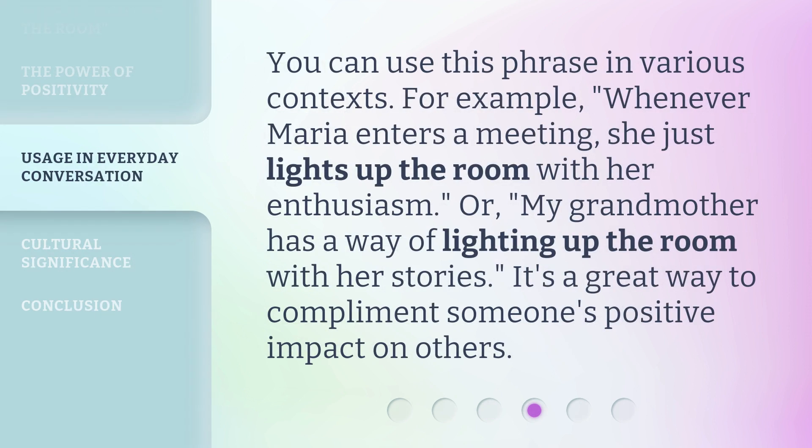You can use this phrase in various contexts. For example, 'Whenever Maria enters a meeting, she just lights up the room with her enthusiasm.' Or, 'My grandmother has a way of lighting up the room with her stories.' It's a great way to compliment someone's positive impact on others.